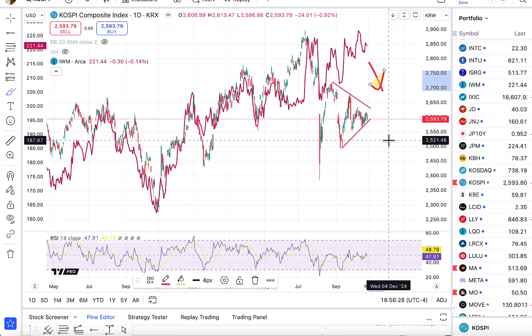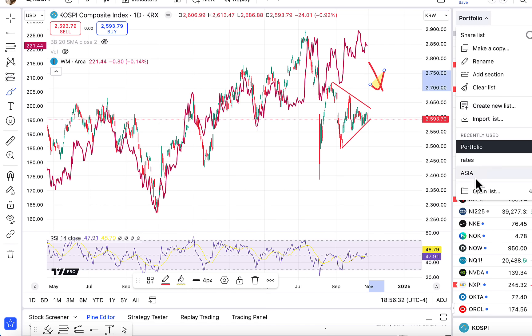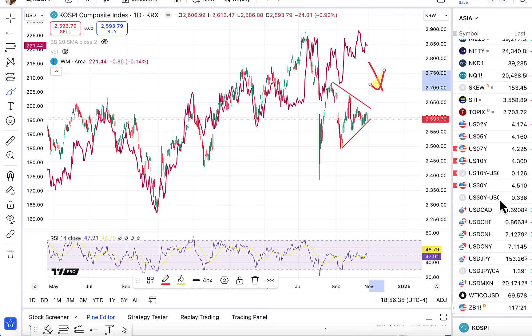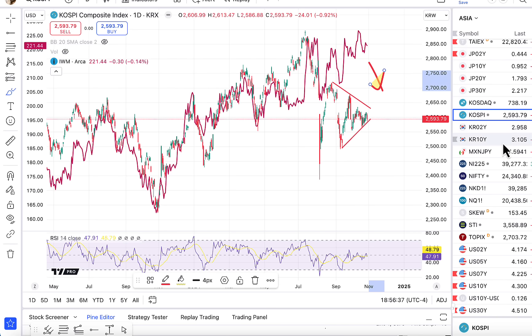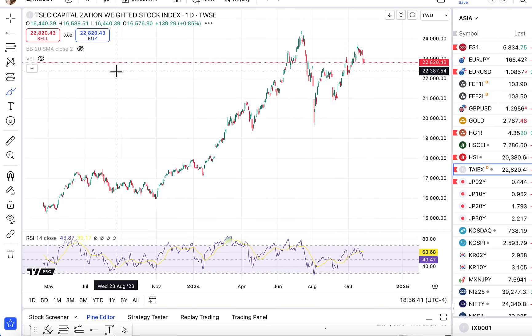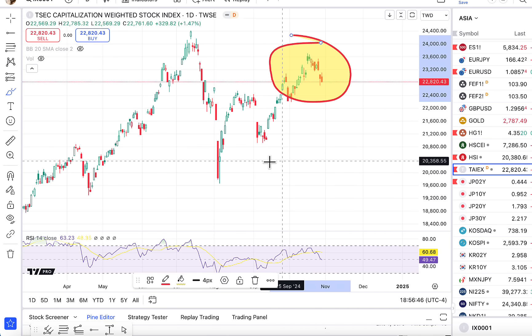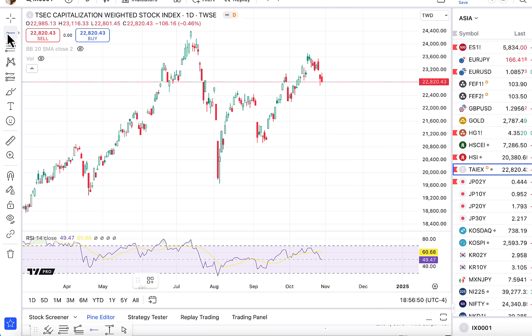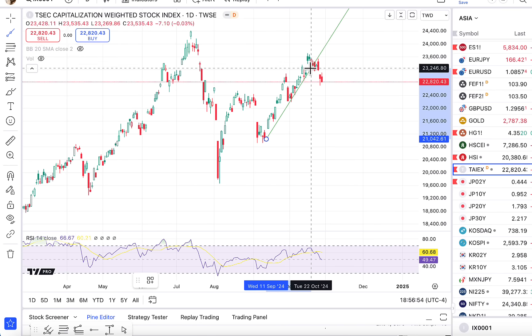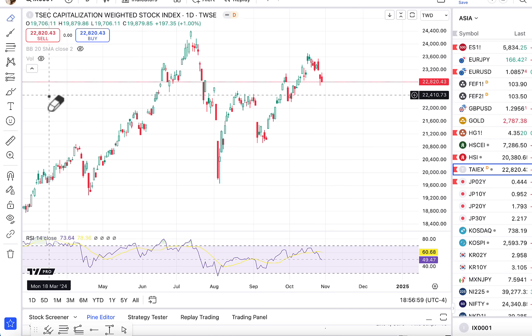Those signals sort of suggest that you're seeing rotation and weakness overseas, which complements this idea that equities are likely to be a little bit more volatile, maybe more of a downtrend than what most market participants are expecting. Even when you look at the Taiwan stock market — which is where you think about AI — that's been very weak more recently as well. It hasn't even recaptured the highs that we saw in July. It looks like there's an uptrend that's been broken there as well.